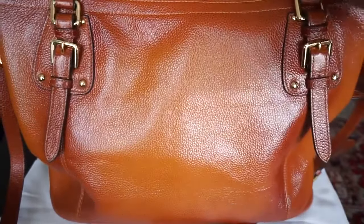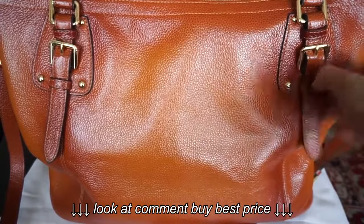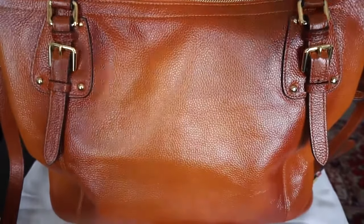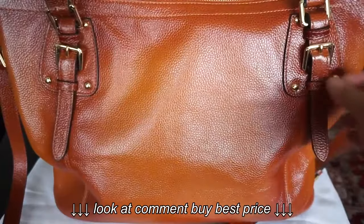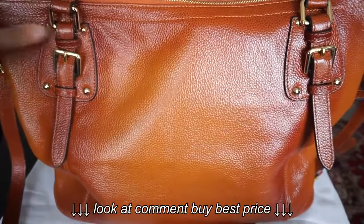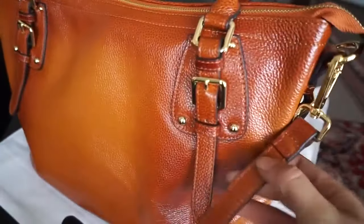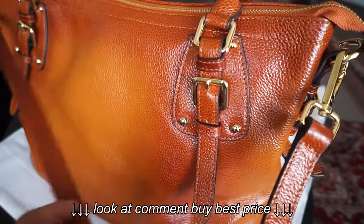One thing you'll notice as well is that the straps are adjustable. So if you're not able to hold it very comfortably with the straps over your shoulder, you're able to extend them a little bit. But this is the way it came and it worked for me, so I don't need to change it. It also has this big shoulder strap as well, which I really like, and lets you carry it like a messenger bag.